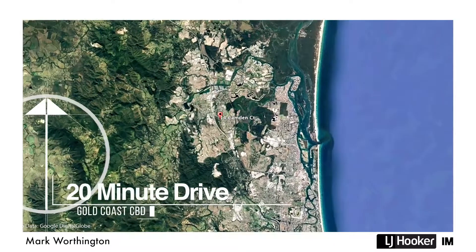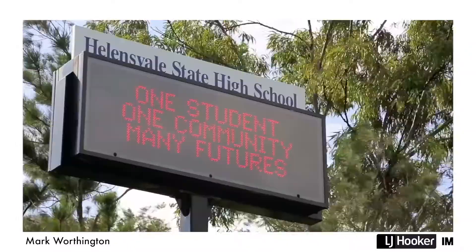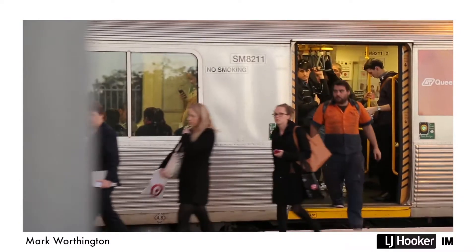This home offers warmth and character in a great location, close to local shops and schools. Plus you're a short drive to Westfield, the train station and the motorway.